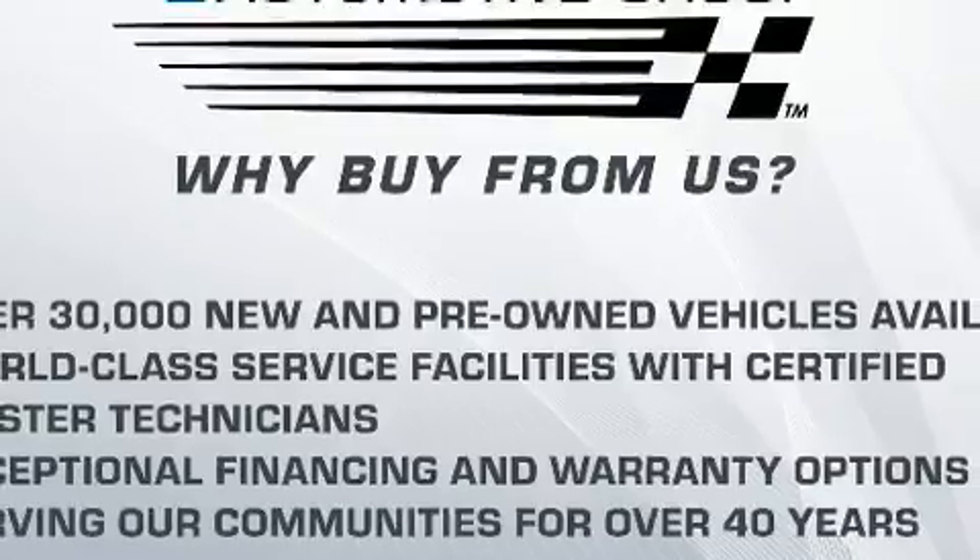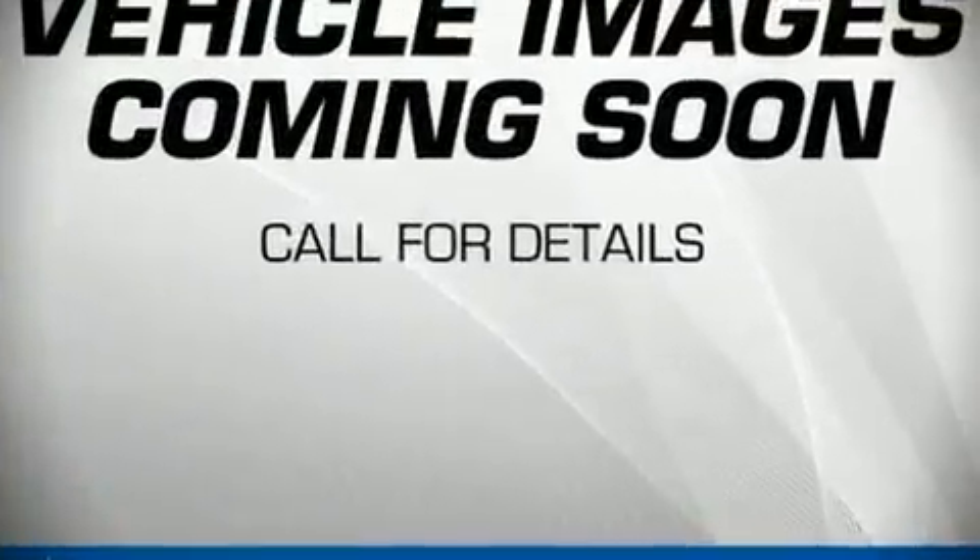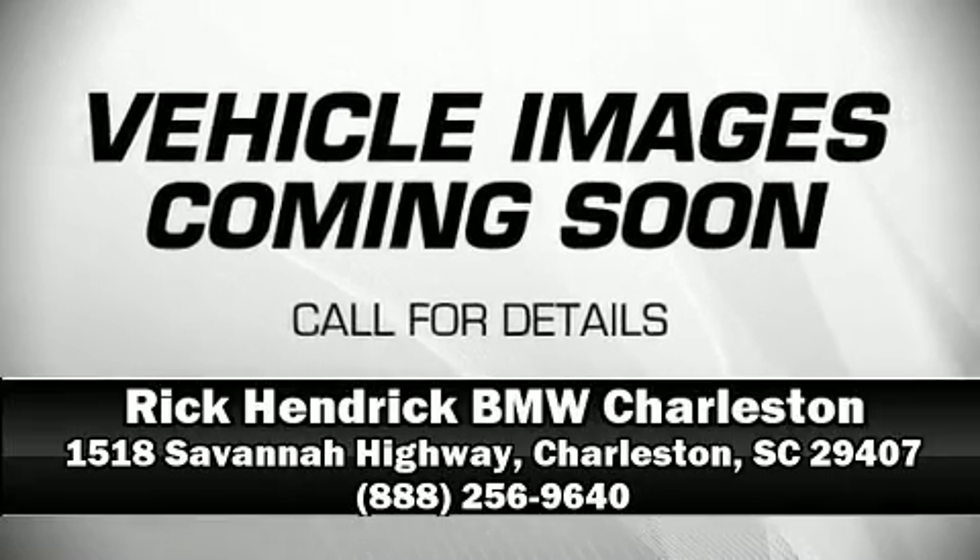This vehicle has achieved Certified Pre-Owned status by passing BMW's rigorous certification process. Please don't hesitate to give us a call.